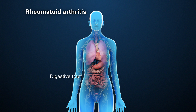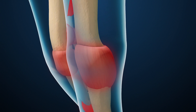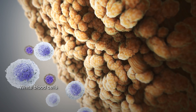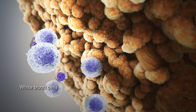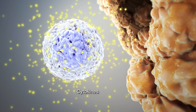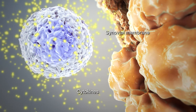When you have RA, your immune system attacks your body, especially your joints, by mistake. It's called an autoimmune disorder. Here's how it happens. The white blood cells of the immune system move into the joint. They release chemicals, called cytokines, which attack the lining of the joint, called the synovial membrane.